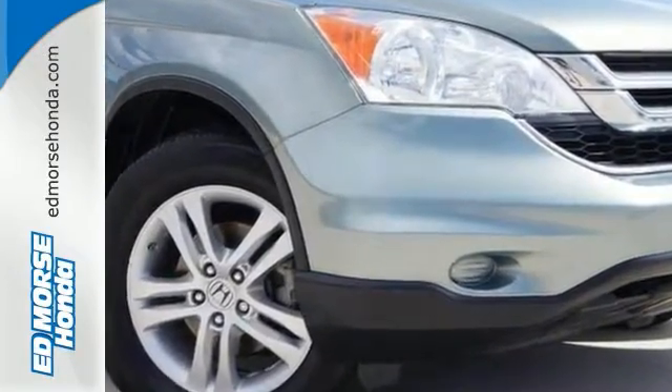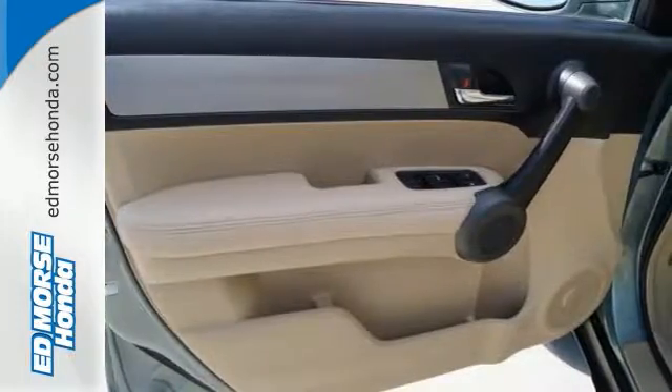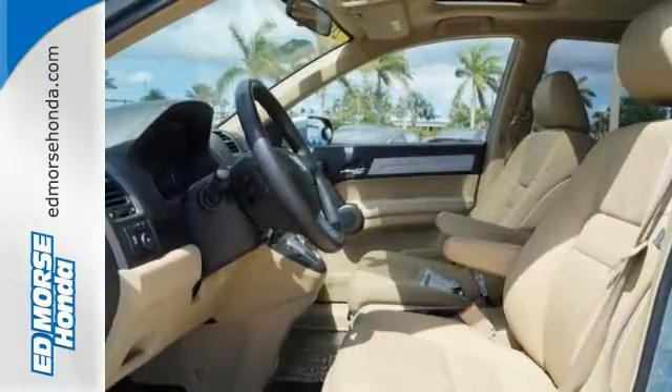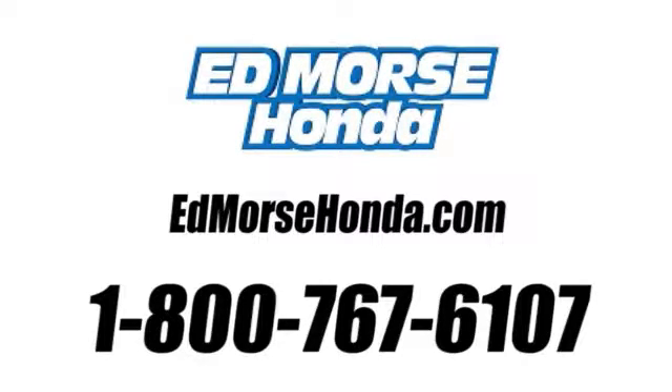The CR-V offers superb comfort, safety, reliability, and fuel economy, and the highest resale value in its class. No wonder it's the best-selling compact SUV in America. Call us today at 1-800-767-6107.